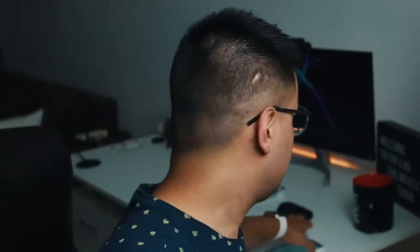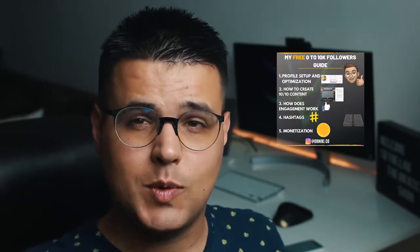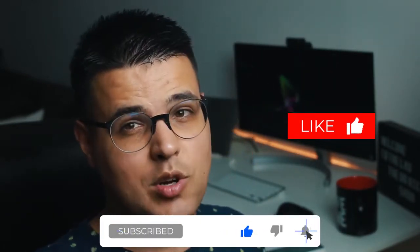So here it is. First, grab two things: a cup of coffee because you're awesome, and second, my how-to-grow-on-Instagram-from-0-to-10k-followers guide — especially if you're new, it's absolutely free and it's in the description down below. Like this video for the YouTube algorithm and subscribe if you're new.